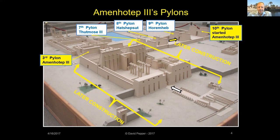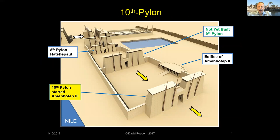Amenhotep III began the Tenth Pylon along the south processional way, but only the lower courses were completed before his death. Some 50 years later, Pharaoh Horemheb finished the monument and added sandstone walls connecting it to Hatshepsut's Eighth Pylon. Here's how the Tenth Pylon looks today.